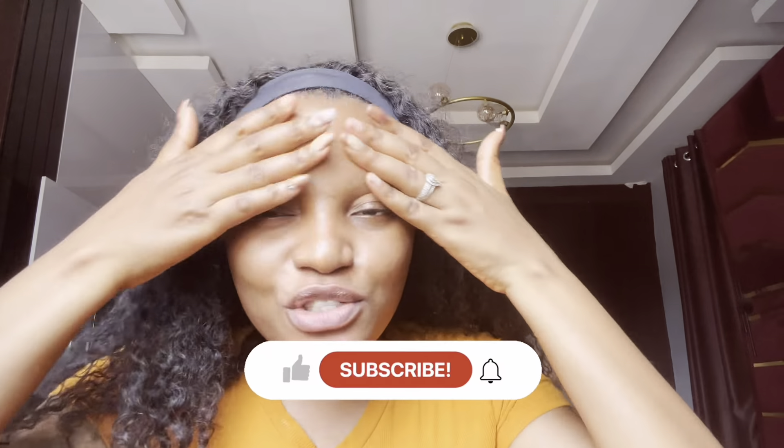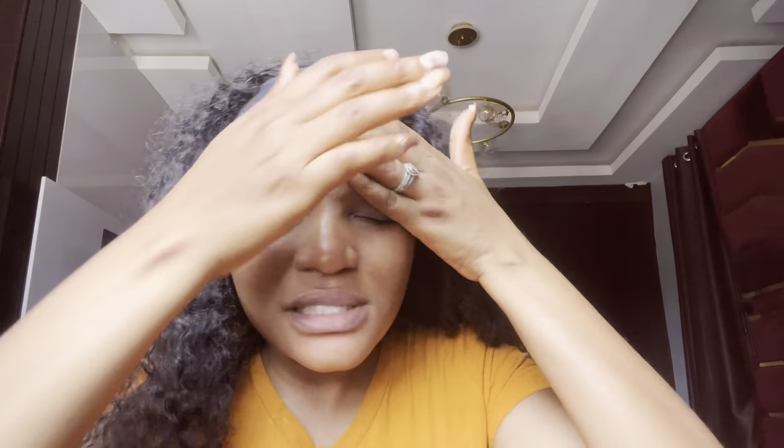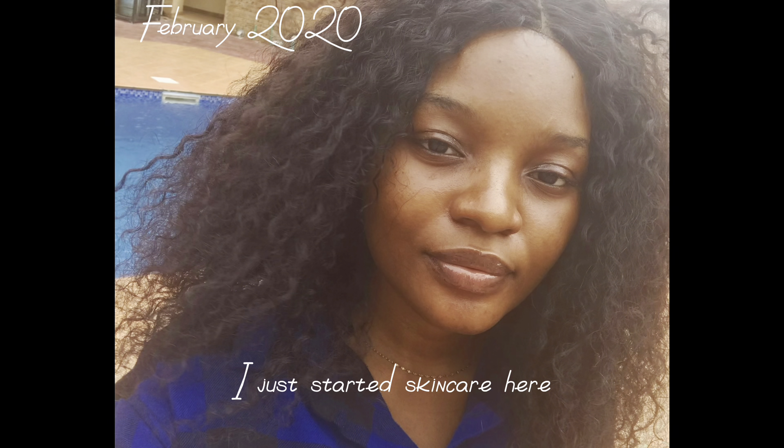We're going to be starting out with the face. If we're talking about how to get an even skin tone, it would be fair to show you guys how my skin actually looks up close. This is my face without any skincare products - I just came out of the shower, no makeup. My face actually wasn't really like this in 2020. I used to have pigmentation and I was a lot darker because I wasn't taking my skincare seriously. When I started taking care of my skin in 2020 up until now, that is why I look like this.